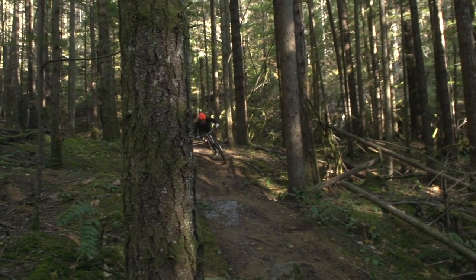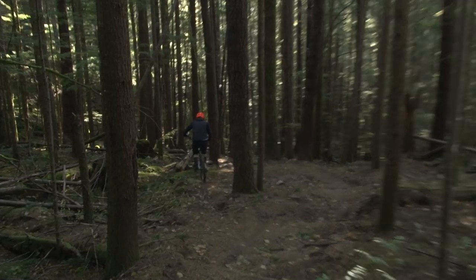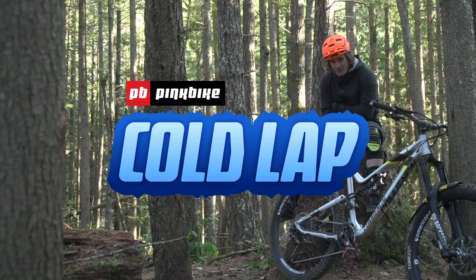A little bit outside. Come here, open that corner. Wow! That was... So that wasn't good. Hey, I'm Johan Bareilly, and this is my freezing lap.